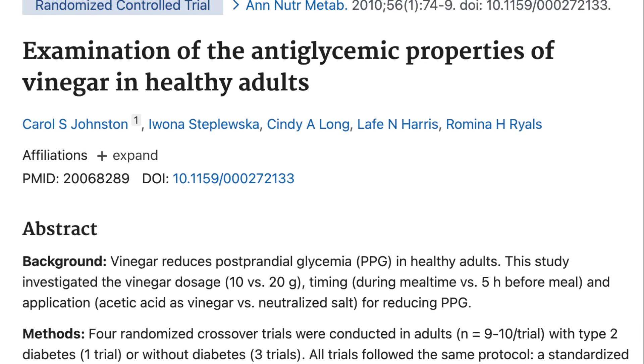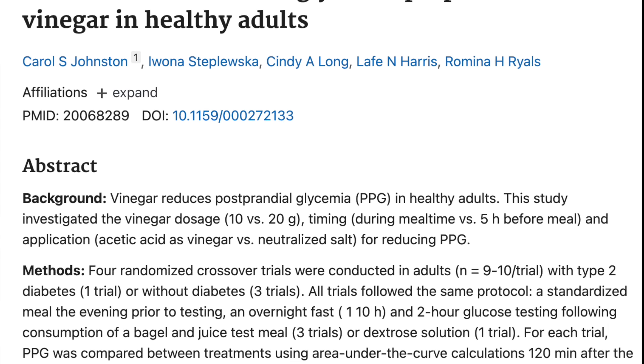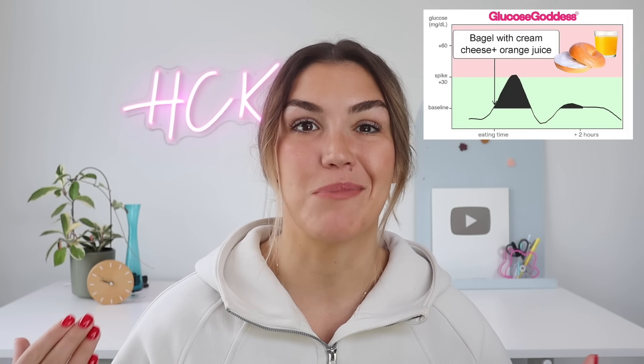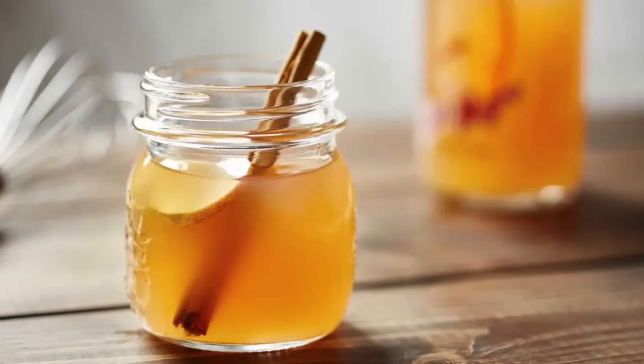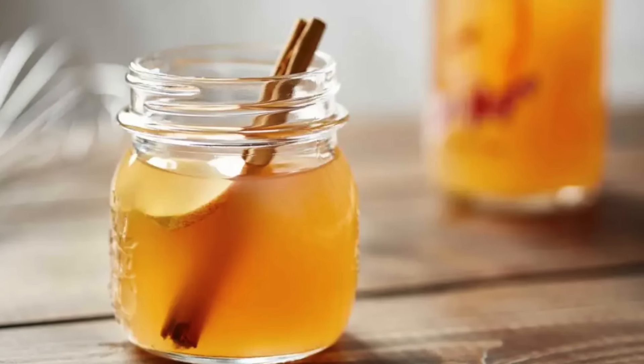Studies have shown that consuming apple cider vinegar before a meal significantly lowers the blood sugar and insulin response. For example, one study had participants take a tablespoon and a half of apple cider vinegar before a meal that included a bagel and orange juice — foods that are high in carbohydrates — and they found the group that consumed the apple cider vinegar were up to 34% more insulin sensitive an hour after eating compared to the placebo group.